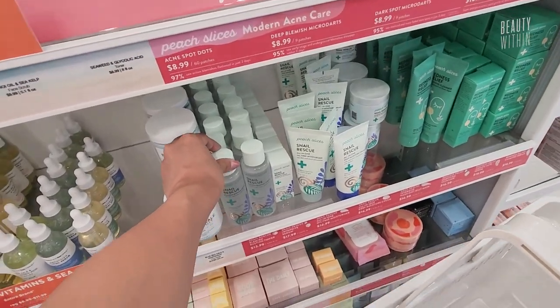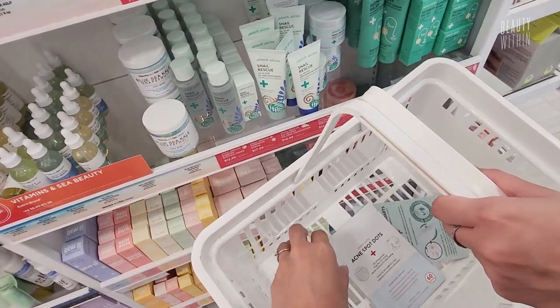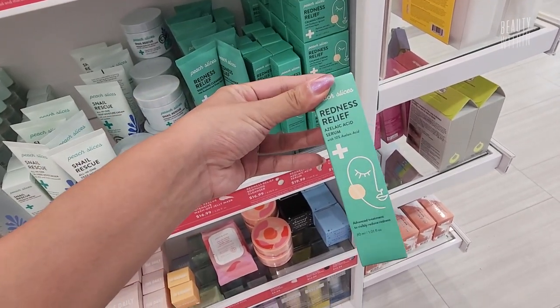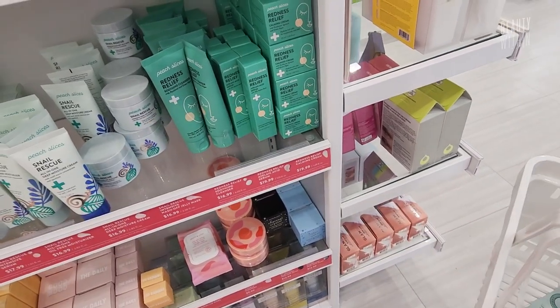Oh, the snail rescue — get one of these. They have azelaic acid. Have to try this.